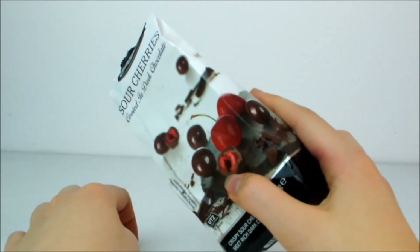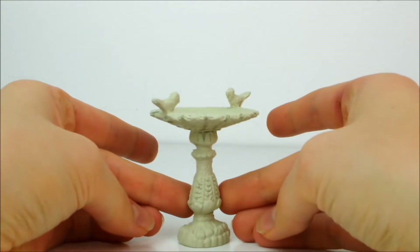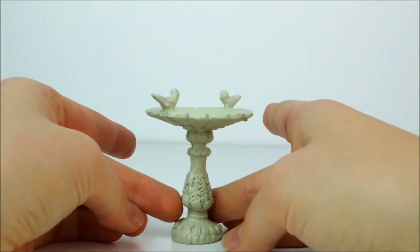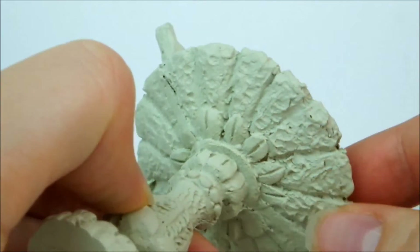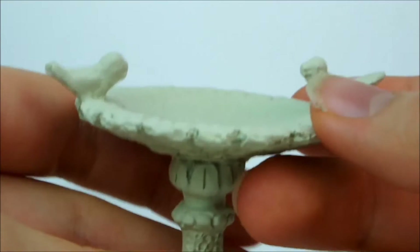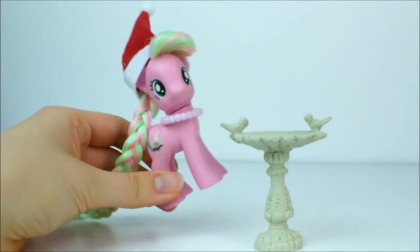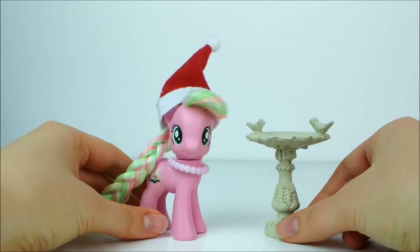Next I have this beautiful doll-sized bird bath — look at that. It's just wonderfully detailed all the way around and even underneath. It's got little birds on the edges, it's so cute. It's also just about the right size for my ponies, which is so perfect. This is going to look so pretty in the background somewhere in some of my videos.